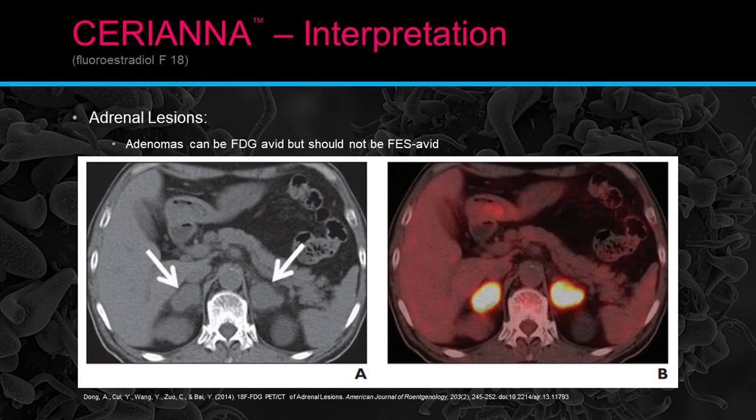Adrenal lesions on FES PET: typically when we see hot adrenal lesions on an FDG PET, the first thought is that it's an adenoma. You then look at the CT Hounsfield units to evaluate whether it's an adenoma or metastasis. As far as we know, adrenal adenomas can have FDG avidity, but so far we haven't seen any FES avidity from adenomas on Seriana FES PET scans. So if you see hot adrenal nodules on FES, based on all the studies we've seen, that is a positive indication of metastatic disease in the adrenal nodules.